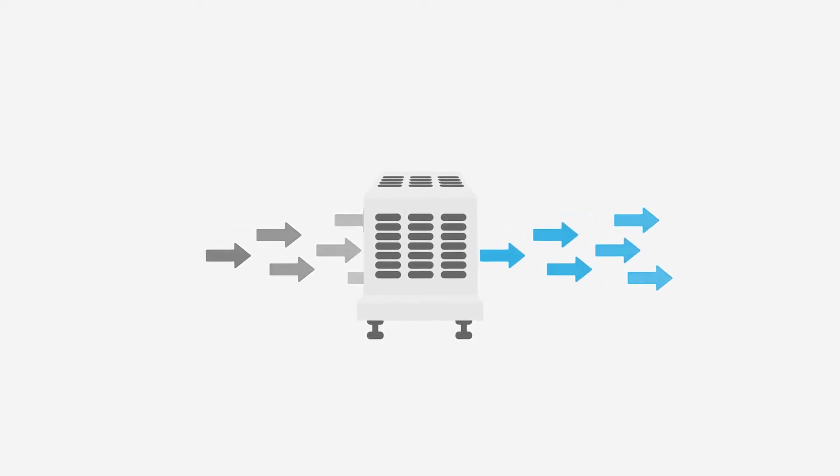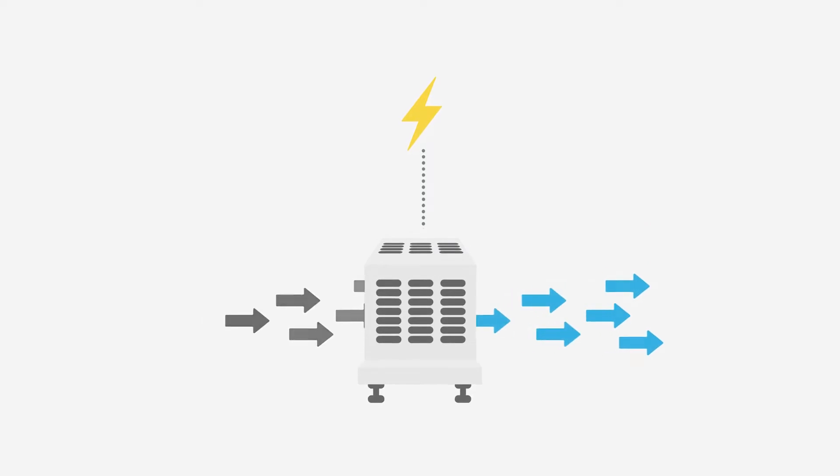Refrigeration-based technologies operate by cooling air below the dew point. This requires a lot of electrical energy to cool large volumes of air, which is a key limitation of existing refrigeration-based technology.